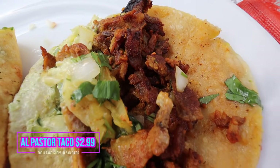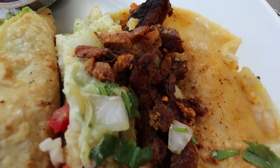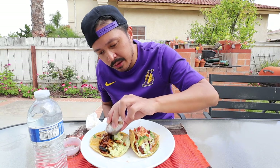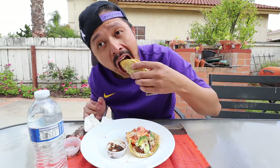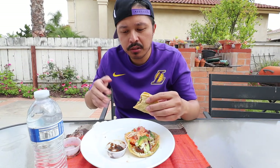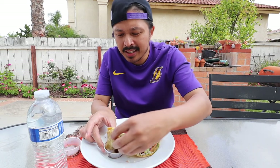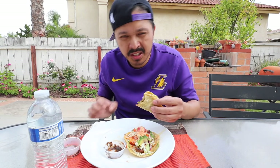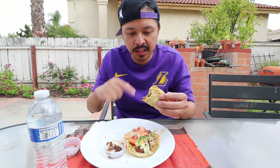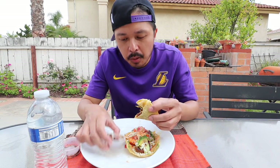Next up, we're going to try the pork-based taco — the pastor. It's got cilantro, some sort of white sauce, and onions. It's got a sweet chorizo-type flavor to the pork, almost cinnamon-like. I'm not that into sweetness in tacos, so this one's probably not my favorite, but it's still pretty good. I definitely like the Sonora carne asada one more, though this is still a decent pork taco.